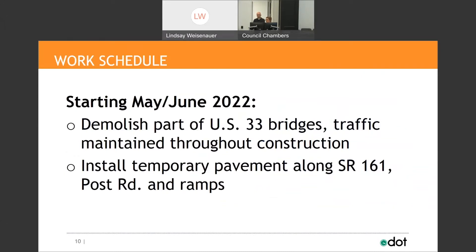Since we are not actively in construction yet, I don't have concrete dates for traffic impacts over the next three years, but I can share what to expect in the next three months until school starts. In the next month or so, we'll start to demolish part of the U.S. 33 bridge while maintaining traffic throughout. We'll start with the center of the bridge, shift traffic out to the exterior lanes, and then for the second half push traffic back to the center. We'll also install temporary pavement along State Route 161, Post Road, and the ramps.